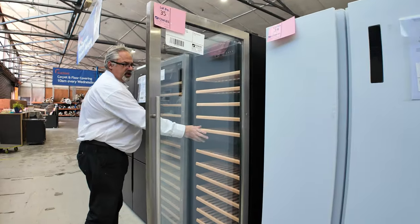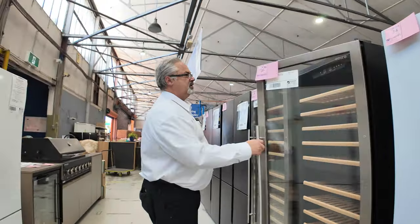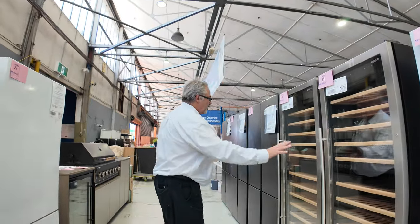The wine fridges are dual zone, so your reds, whites, champagnes — all that sort of gear — you can separate the temperatures. Really good buying on them.